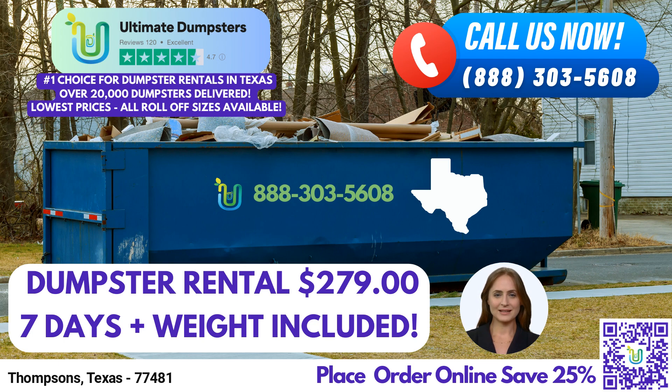Placing an order with Ultimate Dumpsters is simple. You can call our friendly team directly, or, if you prefer a seamless online experience, just scan the QR code provided in this video. As an exclusive offer, by placing an order online, you can enjoy a generous 25% discount on your dumpster rental. Don't let waste management become a burden — let Ultimate Dumpsters handle it for you. Contact us today and experience the exceptional service and convenience that sets us apart.